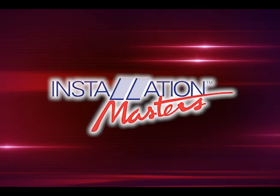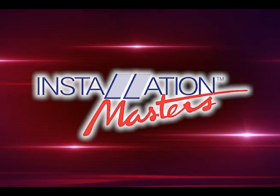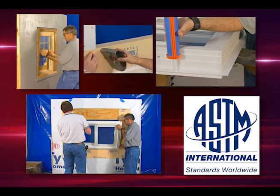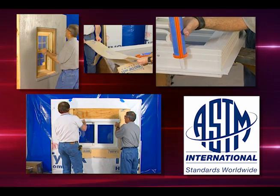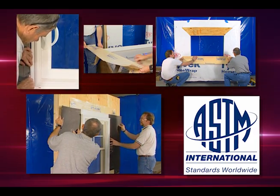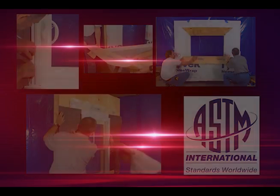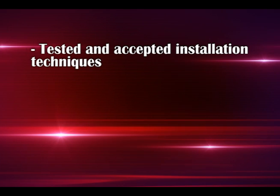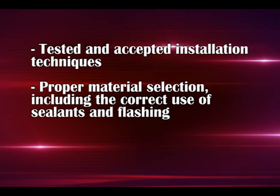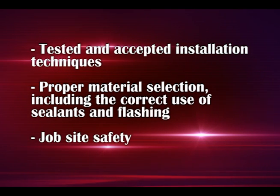Installation Masters are certified installers of windows and exterior glass doors. They have been trained by accredited instructors on the principles accepted within the industry, following the nationally recognized installation standard published by ASTM International, covering tested and accepted installation techniques and proper material selection, including the correct use of sealants and flashing.